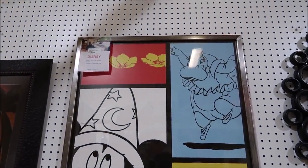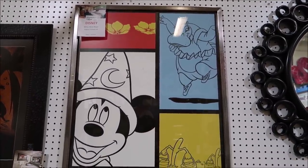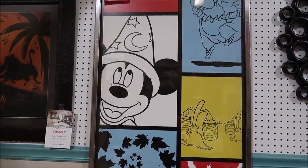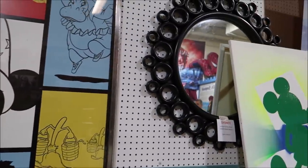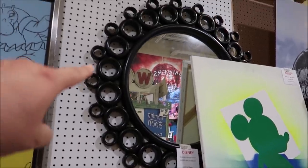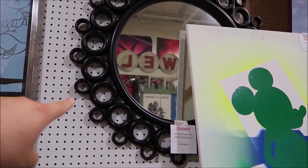This right here — I love this, I have this in my house. This is from the All-Star Movie Resort and I just love Sorcerer Mickey. This was $199. And then look at the Hidden Mickey Saratoga Springs mirror — $2.99 for this. I love that.